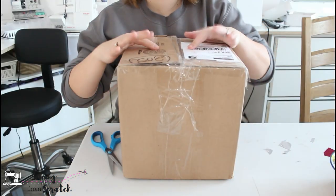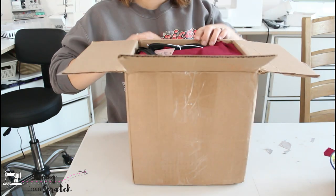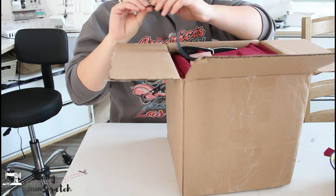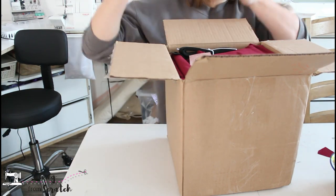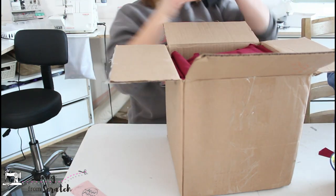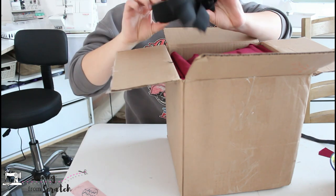Okay, the package has arrived — let's get this baby opened! I'm already liking a zipper: a nylon coil zipper, invisible, black. This is a nine-inch zipper. And some elastic — one and a quarter inch elastic, just like regular elastic for waistbands and such.